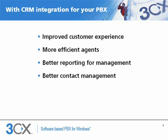Clearly, CRM integration with your PBX can provide a lot of benefits. Customers can talk to the right person quicker and agents spend less time on repetitive tasks. Sales calls get logged automatically and management gets better reporting.